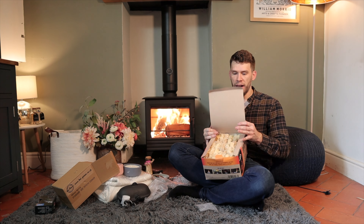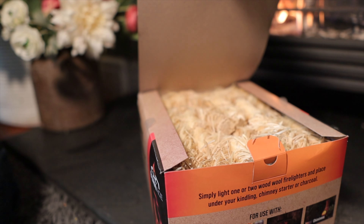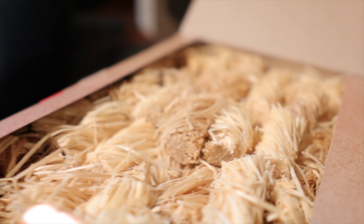But before you can do any of that, you have to light your fire with some fire lighters, and these are nice ones that are not full of just a bit of wax and some wood.